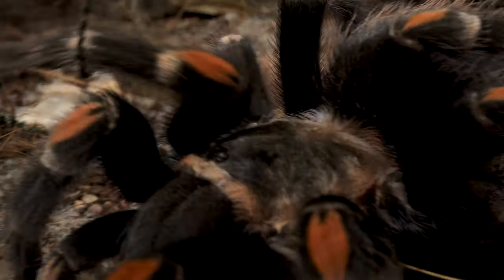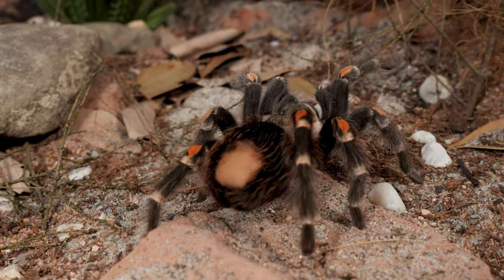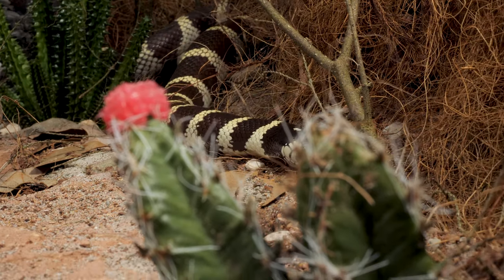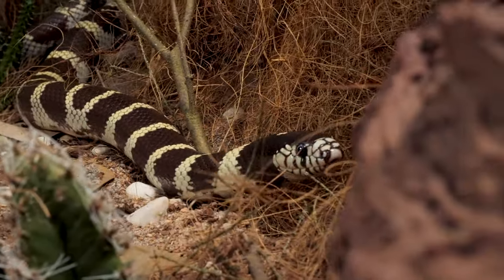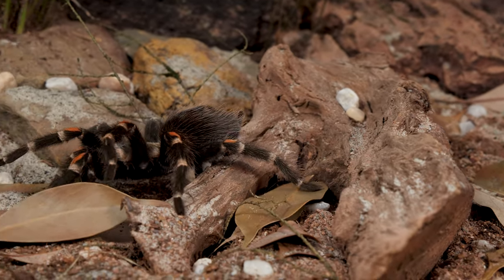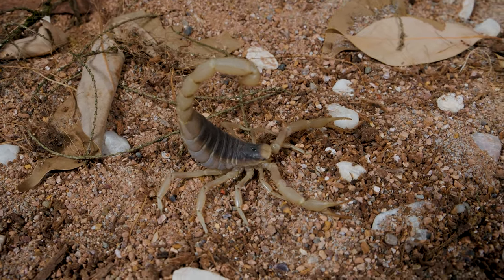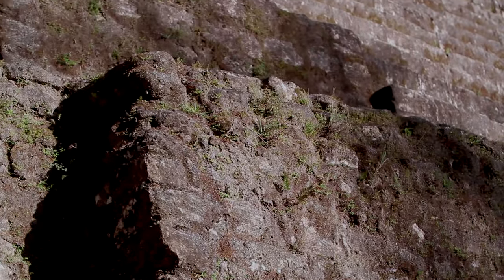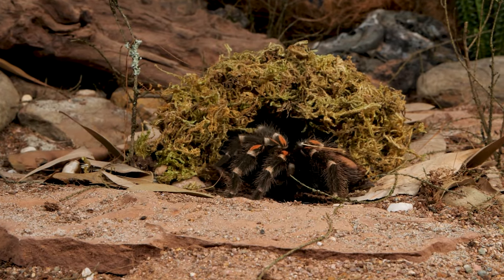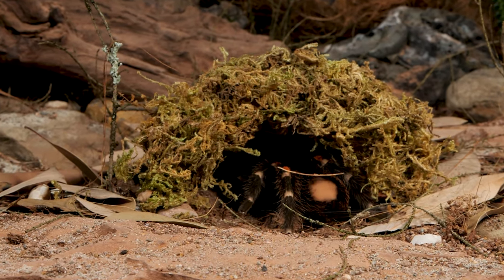Which is ironic, as they are also one of the most docile and gentle species of the tarantula world. Typically, they spend their days hidden in burrows and the roots of trees, in crevices of rocks, or in the abandoned burrows of small rodents.